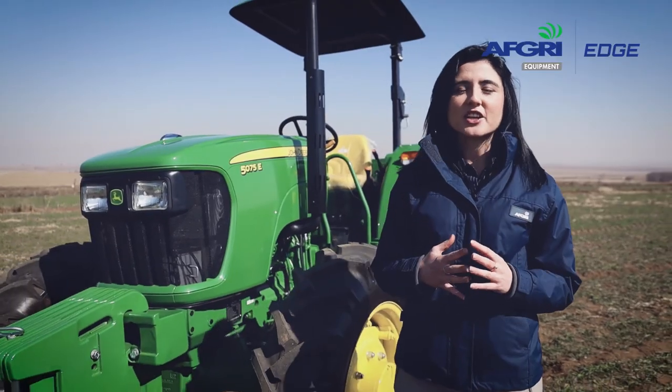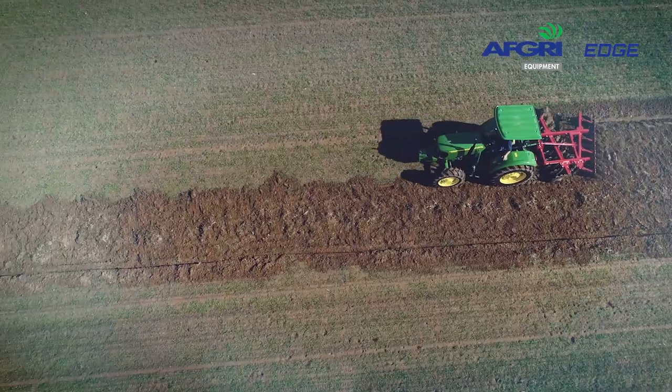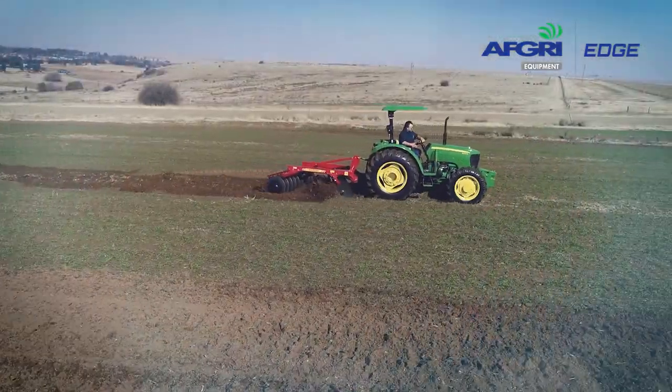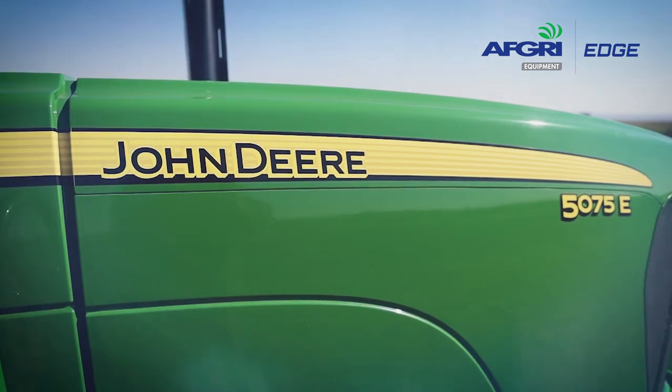This tractor is available in three transmission variations to match the powerful John Deere engine. One of this tractor's best selling features is that it's got excellent fuel economy as well as its lowest claim to sales ratio.